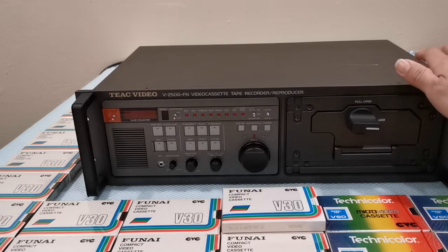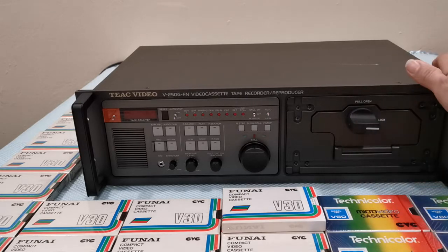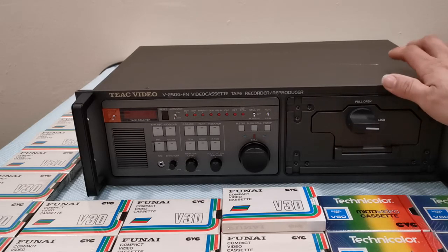The reason I purchased this machine is because, as of about three years ago, I've been interested in rare vintage machines from the early 80s era. Around this time there was something called the Format Wars — a time where there were so many video formats around the same time.